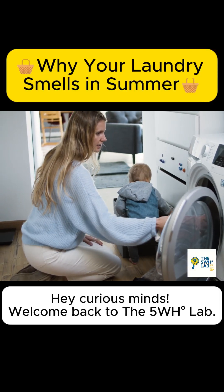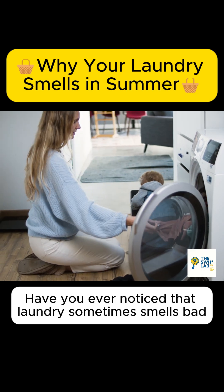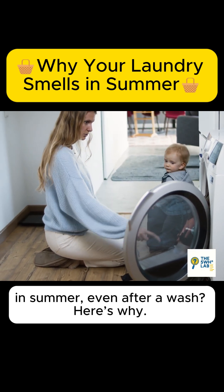Hey curious minds! Welcome back to the 5WH Lab. Have you ever noticed that laundry sometimes smells bad in summer, even after a wash? Here's why.